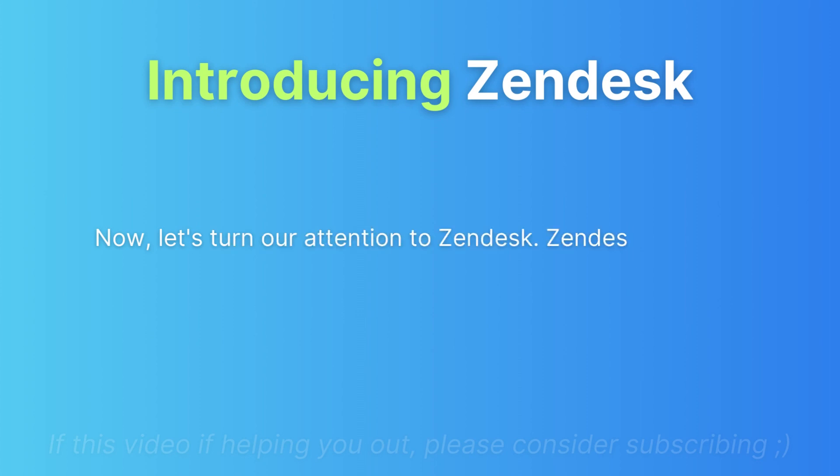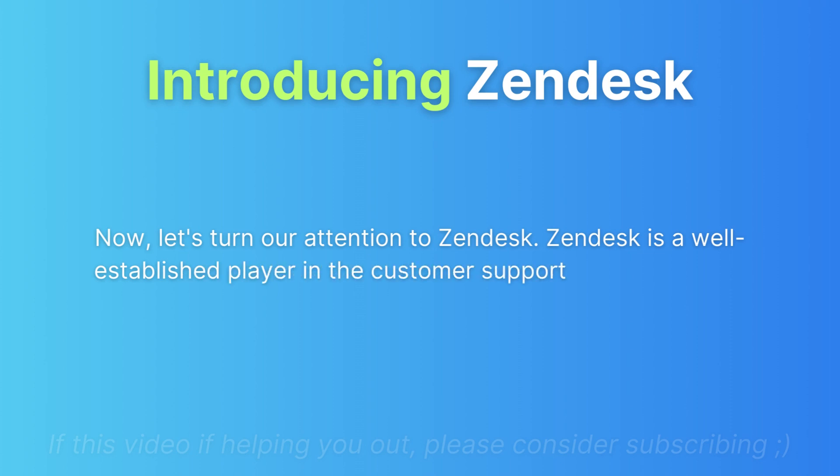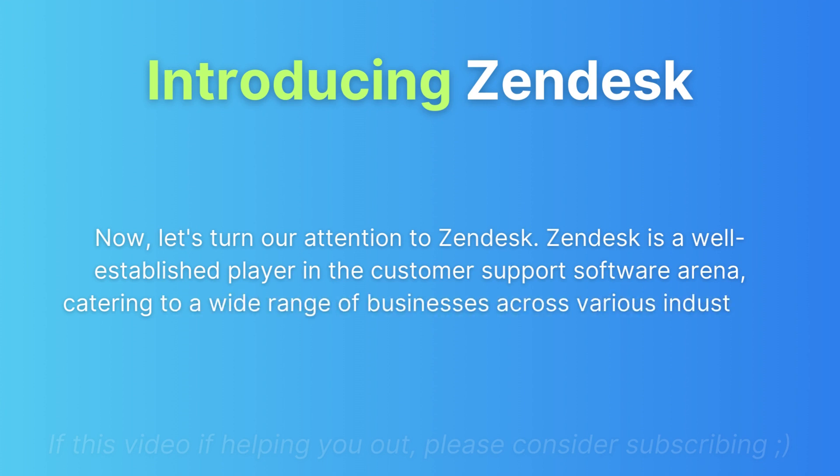Now let's turn our attention to Zendesk. Zendesk is a well-established player in the customer support software arena, catering to a wide range of businesses across various industries.